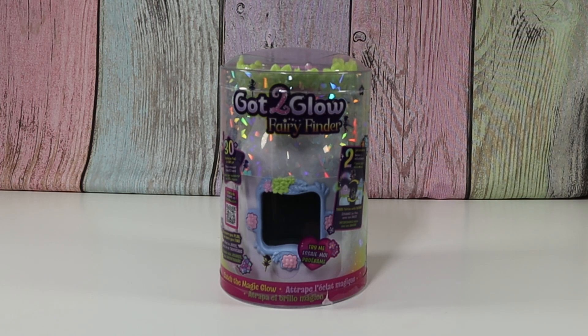Hello friends! Welcome to Tally's Tricks. Today I'm going to open up Got2Glow Fairy Finder. I don't know very much about it, but it was on sale, so I thought, why not? I should check it out.